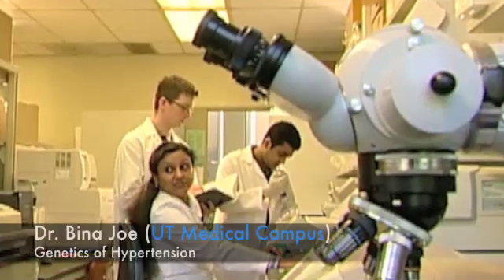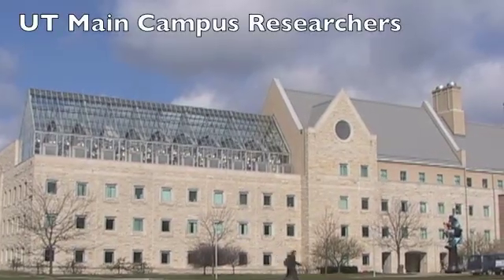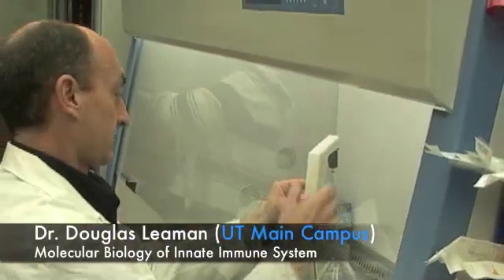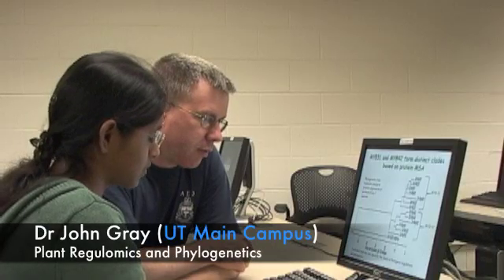Currently, many of our students are already employed by the time they graduate. Given the expected demand, this trend is expected to continue for many years. Others of our graduates choose to get further training, such as PhD students in the biological fields, medical students, or even law students planning to focus on intellectual property.